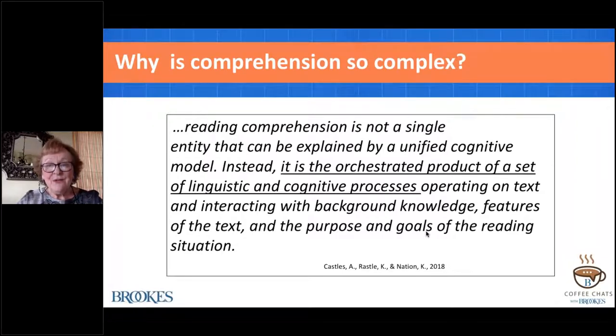We have to keep in mind that as we engage in making meaning, it's also dependent upon what the reader brings to the task, what the text presents—text features, the background knowledge of the reader—as well as the purpose, goals, and tasks we ask our readers to participate in. When we read about the models underlying reading comprehension, these models surface the importance of language, because oral language is foundational to developing skilled reading.